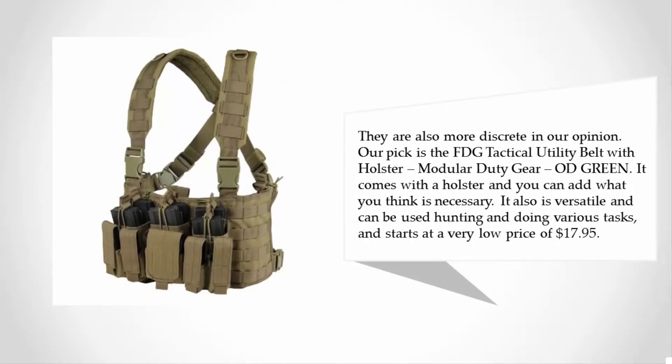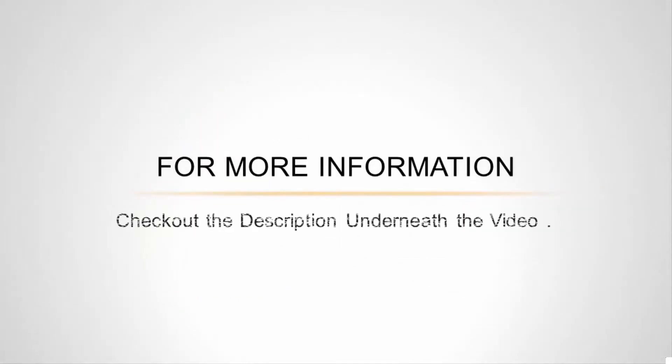Our pick is the FDG Tactical Utility Belt with Holster Modular Duty Gear in OD Green. It comes with a holster and you can add what you think is necessary. It is also versatile and can be used for hunting and various tasks, starting at a very low price of $17.95. For more information, check out the description underneath the video.